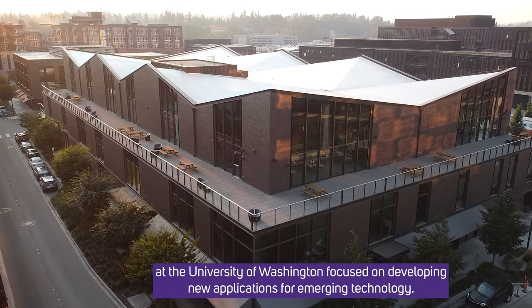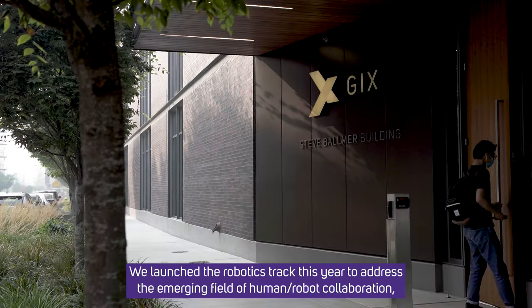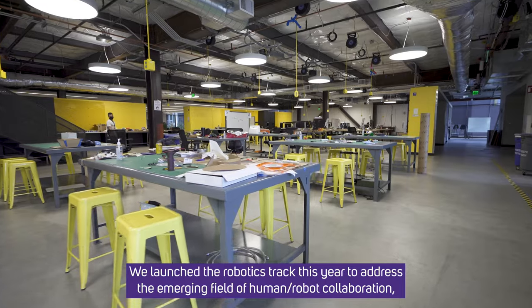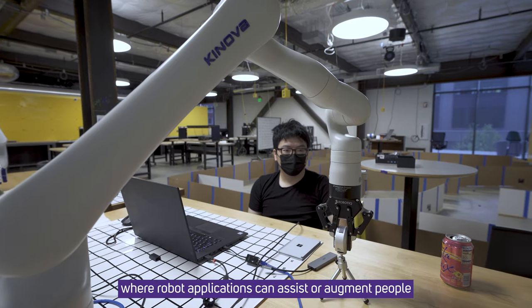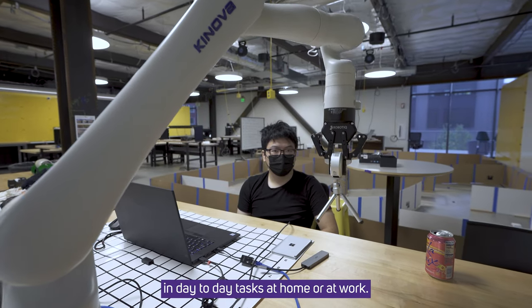The Master of Science in Technology Innovation is an interdisciplinary graduate degree program at the University of Washington focused on developing new applications for emerging technology. We launched the robotics track this year to address the emerging field of human-robot collaboration, where robot applications can assist or augment people in day-to-day tasks at home or at work.